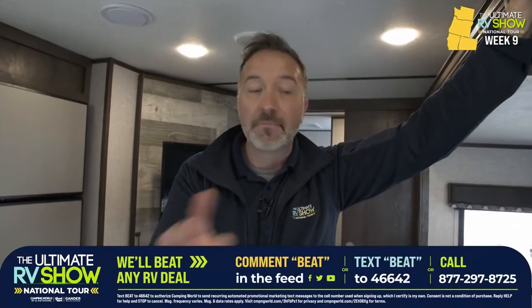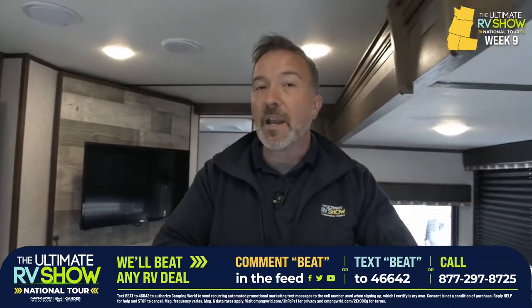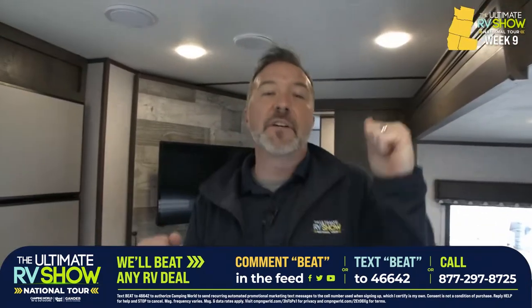You could go to the competition, because there are shows going on right now, which is why we're doing the Ultimate RV Show National Tour. But any deal you think you're going to get, we're going to beat it, and I promise you that — or I'll give you $1,000 in cash. Text BEAT to 46642 or drop me a comment below. It's all about the Colemans for the coast. Ultimate RV Show National Tour continues — while I go hunt Sasquatch and get him to kick Kevin's butt for my cookies.